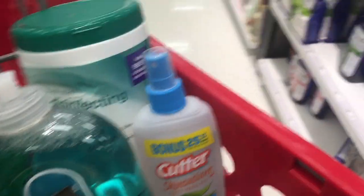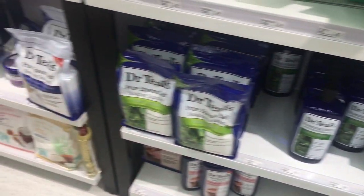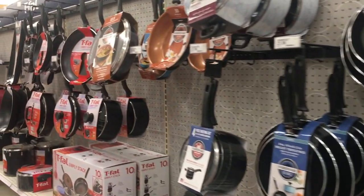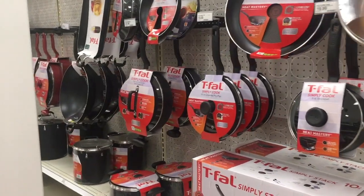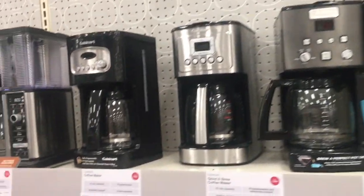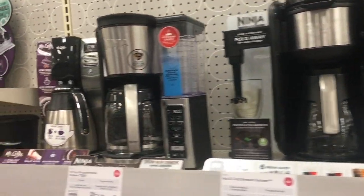And there it is — Dr. Teal's. I've got to grab some; I'm all out. Now I'm looking at pots and pans. New items just seem to inspire me when I shop at Target. Now I'm looking at coffee pots because I am considering getting a new Keurig machine.